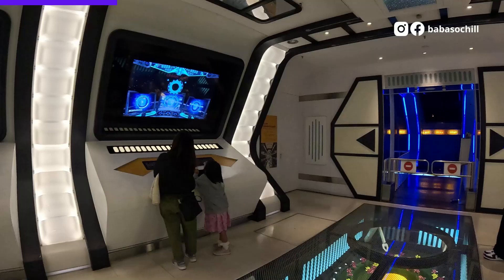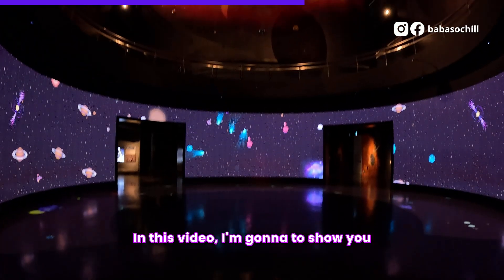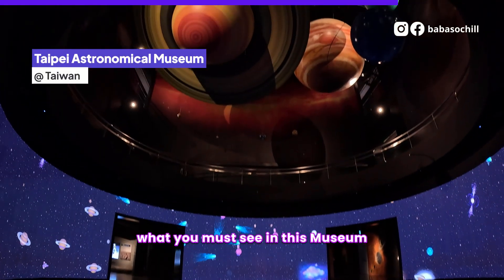Welcome back to my channel, my name is Ray. Today, we are going to visit the Taipei Astronomical Museum. In this video, I am going to show you what you may see in this museum.